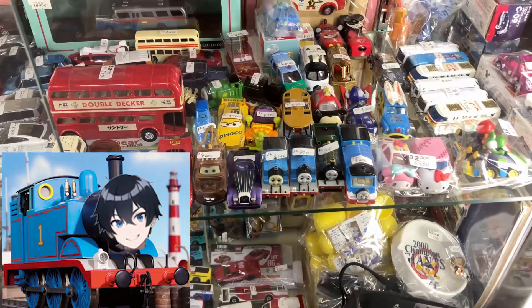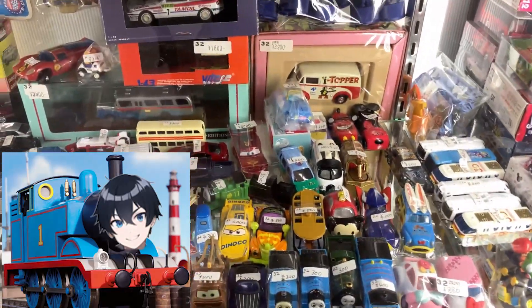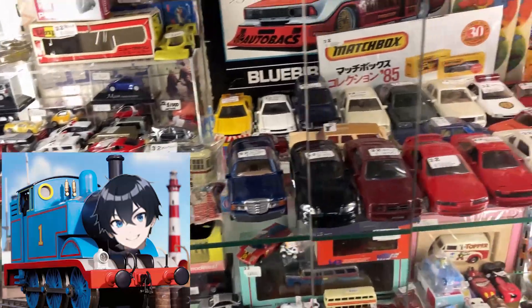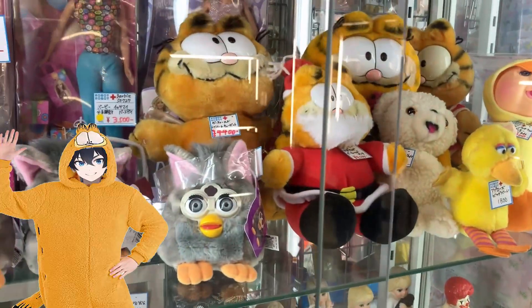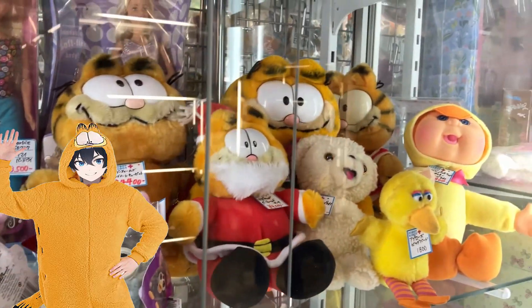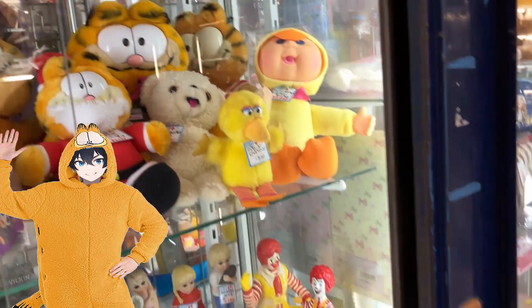It's not just anime and manga related stuff in Nakano Broadway — you think of a hobby and there's probably a shop for it. This place sells cars, and Thomas the Tank Engine for some reason. There's actually a lot of American pop culture stuff in Nakano Broadway. I did find this place that had a load of Garfields — I kept filming it because I know Rebecca would probably enjoy it.